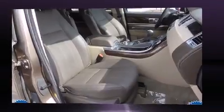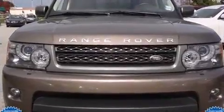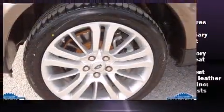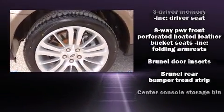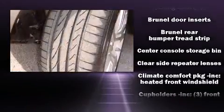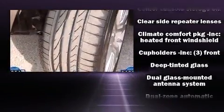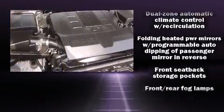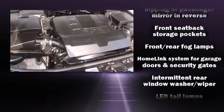With high-intensity discharge headlights illuminating your path, you'll always appreciate maximum visibility. Passenger security is always assured thanks to various safety features, such as dual front-impact airbags with occupant-sensing airbag, head curtain airbags, brake assist, and four-wheel disc brakes with ABS.